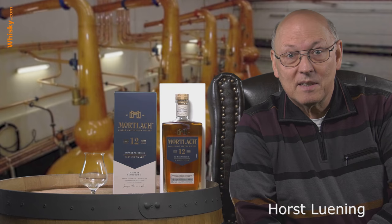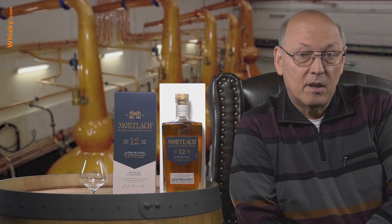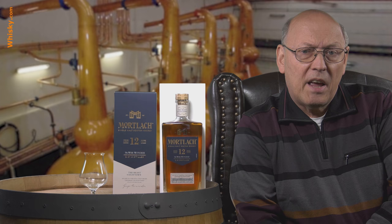Welcome to whisky.com, where fine spirits meet. My name is Lüning, Horst Lüning. I'm the master taster of whisky.com and today we have a new bottle here on my desk. It's a Mortlach, 12 years of age, and it's called the Wee Witchie. It's 43.4% ABV and it's from the mid-50s to 60s price range.